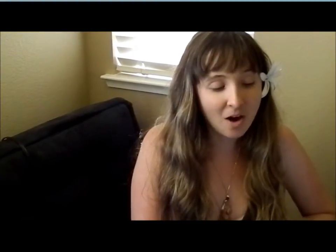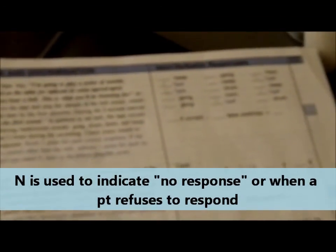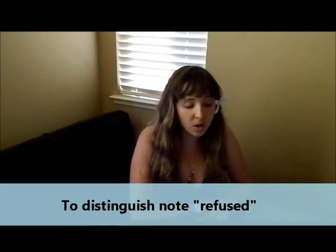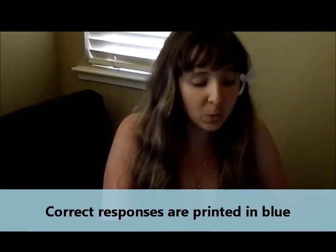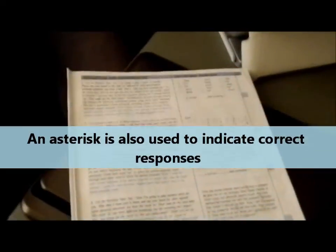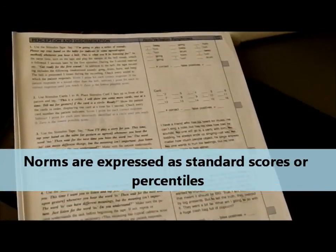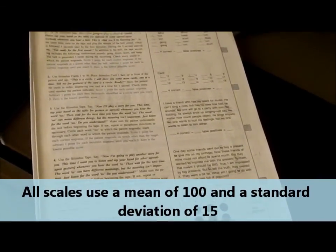When scoring the SCAT-B, all patient responses are recorded verbatim in the column headed 'Item Verbatim Responses.' An N is recorded on all items to indicate no response, and an N is also noted when a patient refuses to respond — you should note on the record form whether the patient refused. A score of 0 is used when the patient responds with 'I don't know.' On the record form, correct responses are printed in blue, and an asterisk is also noted to indicate correct responses. Once scoring is completed, you convert raw scores on the scales into norm scores, which can be expressed as standard scores or percentile ranks. All scales use the same score scale: a mean of 100 and a standard deviation of 15.